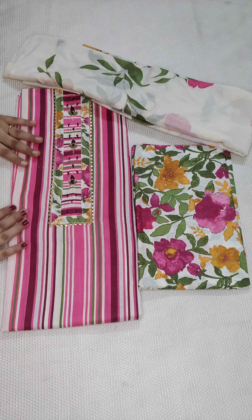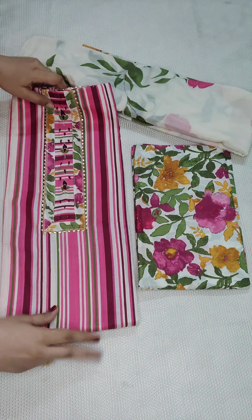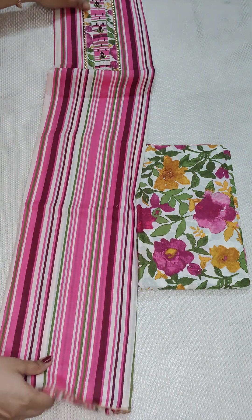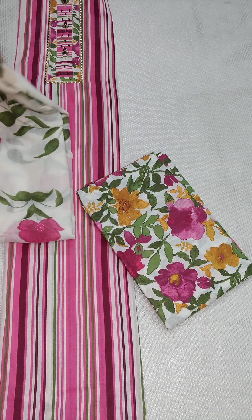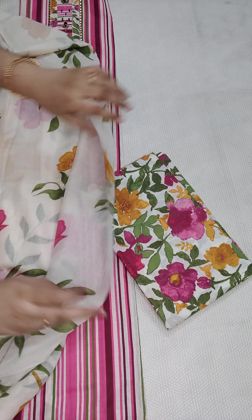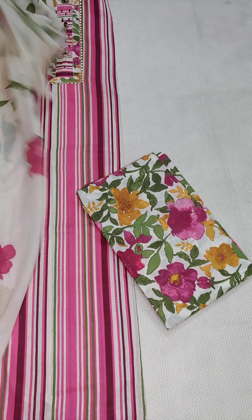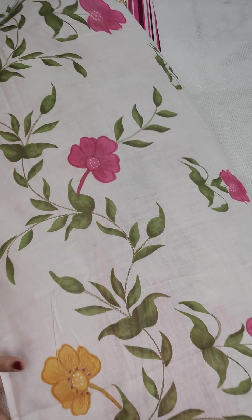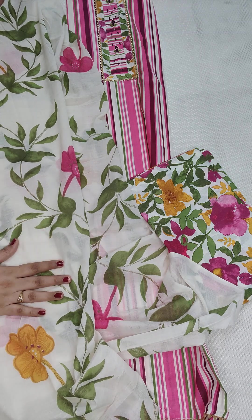First, I'm going to show you a beautiful camry cotton dress material with a yoke pad embroidery. The top is 2.5 meters with a stripes design, the bottom is a cotton printed 2.5 meters, and the dupatta is camry cotton hand-painted — a very beautiful set. Price is 850 with free shipping all over India. For open picks, just ping me on WhatsApp.